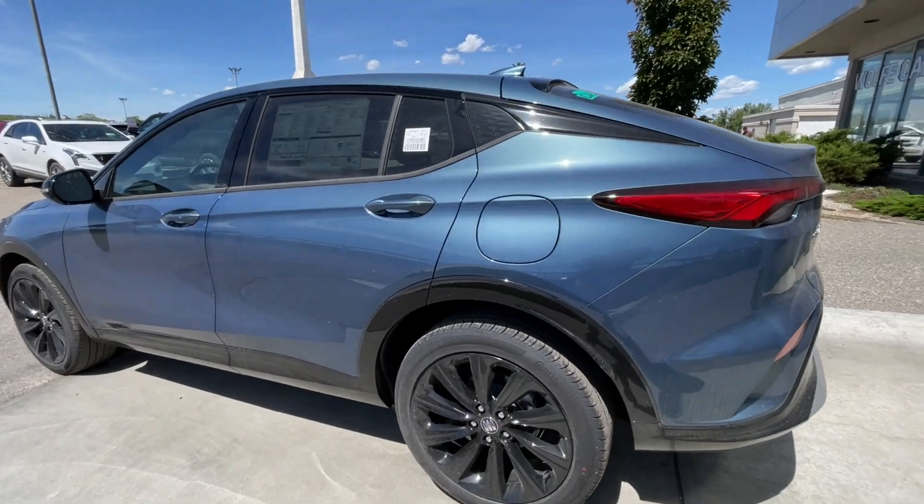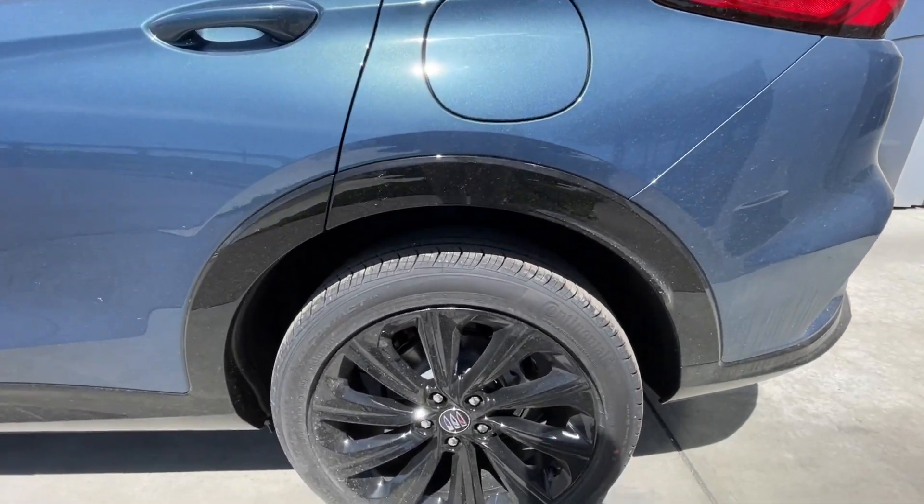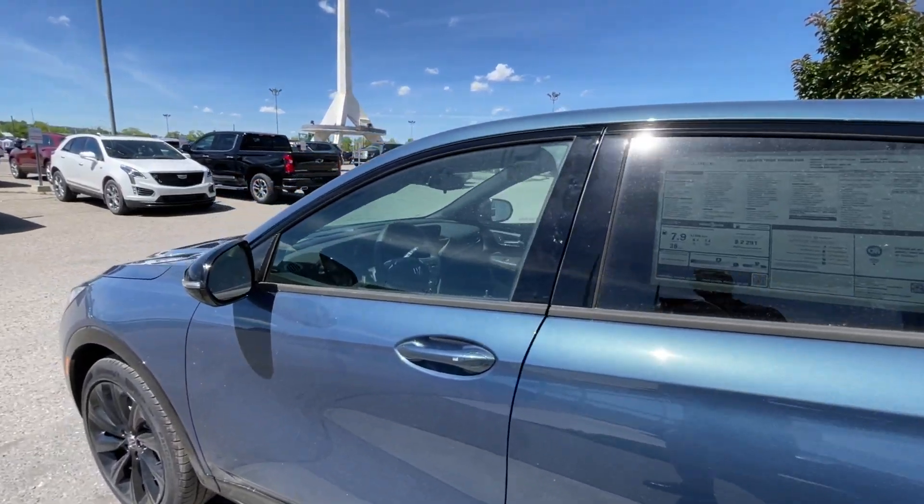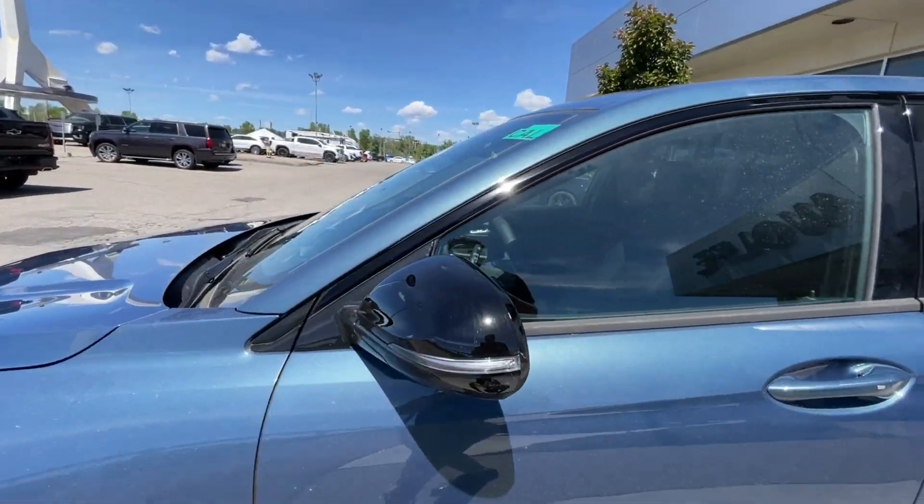Taking a look at the exterior of the Invista, starting off with the 19-inch wheels paired up with Continental Pro Contact tires. Moving on, we have paint-matched door handles and gloss black mirror caps with LED turn signals.